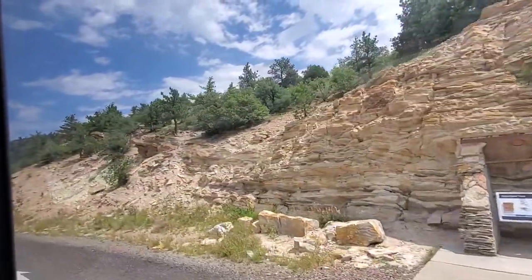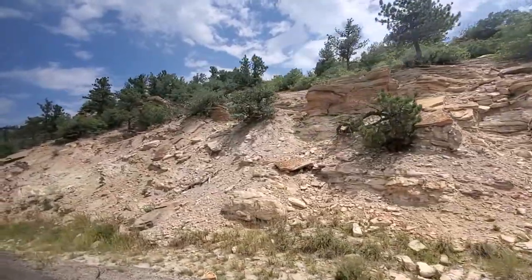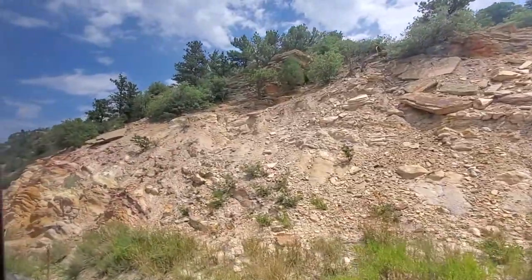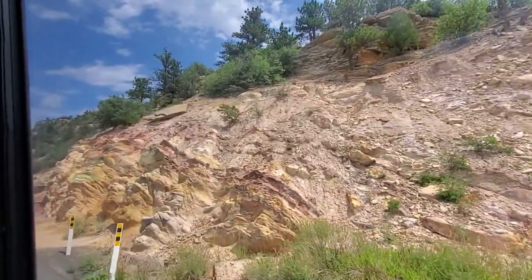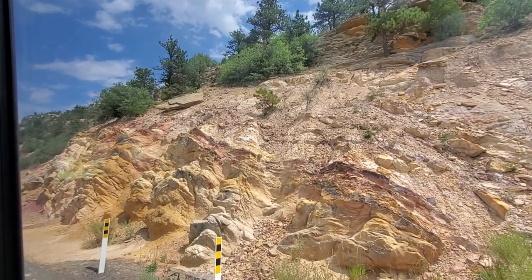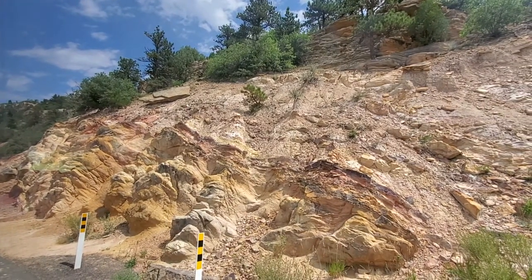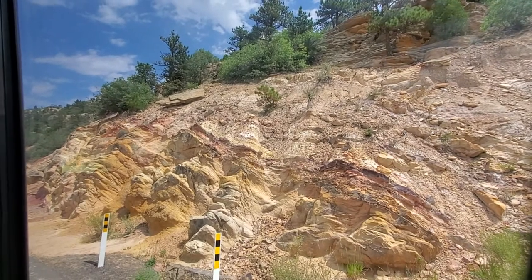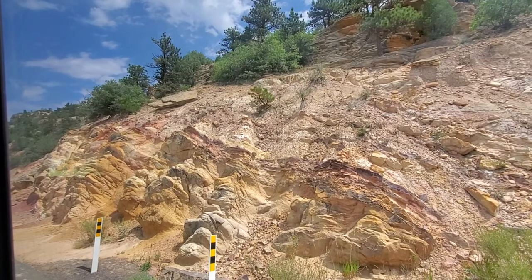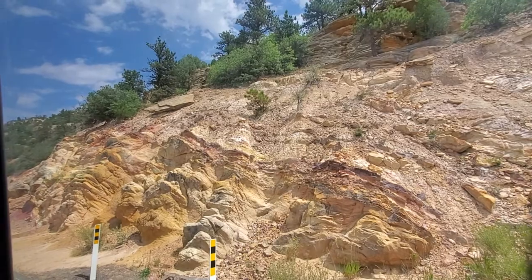When we went around that bend, we left the Cretaceous period. Now we're looking at layers of sediment, and we'll be seeing fossils that were formed during the late Jurassic period — about 150 million years ago. During that time, Colorado was flat, the climate was very hot, but our dinosaurs had a source of fresh water: a shallow riverbed with lots of braided streams on either side. We can see evidence of that riverbed in the mountain.